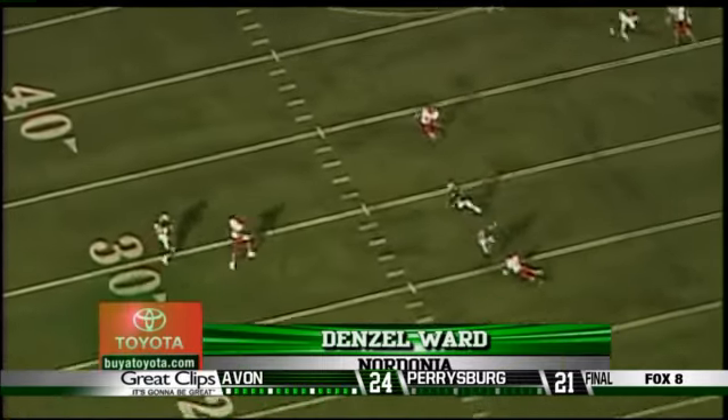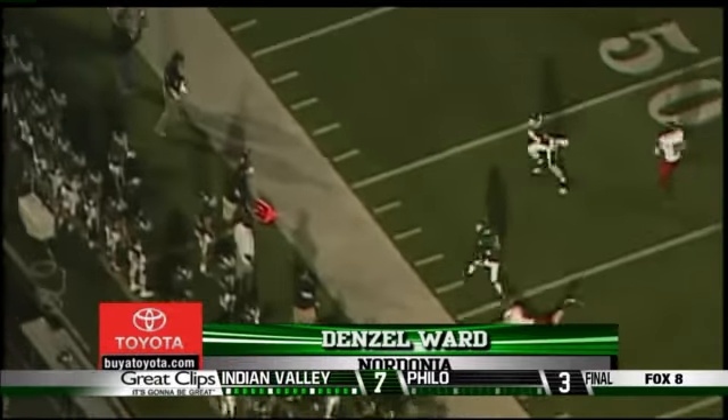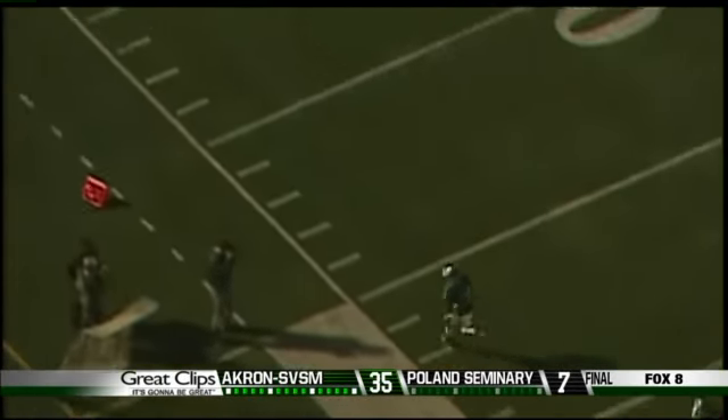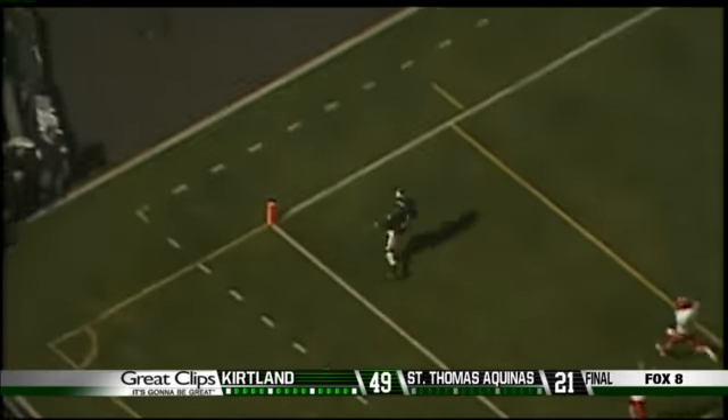Number 4 — we've seen some offense, we've seen some defense. How about a little special teams action? Nordonia's Denzel Ward fields the punt, makes one man miss, then another. He's fast on the ground and from the air.